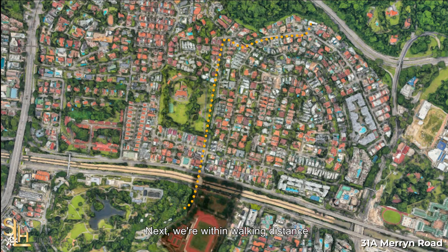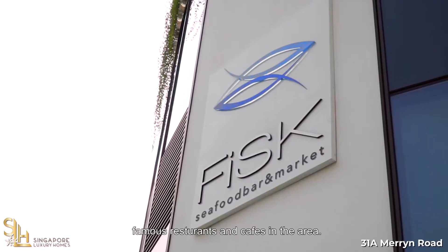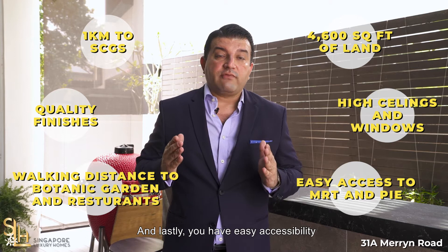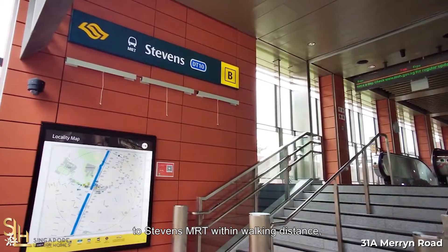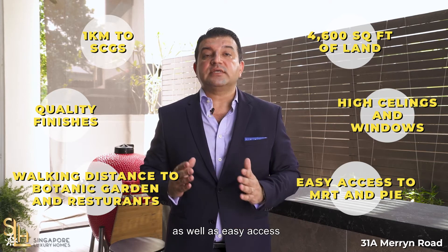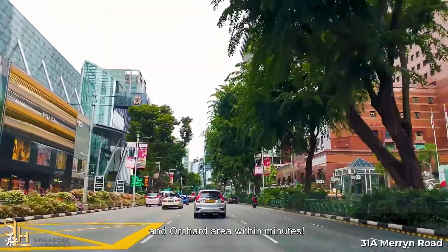We're within walking distance to Singapore Botanical Gardens and famous restaurants and cafes in the area. And lastly, you have easy accessibility to Stevens Road MRT within walking distance, as well as easy access to the Pan Island Expressway, which gets you to CBD and Orchard area within minutes.